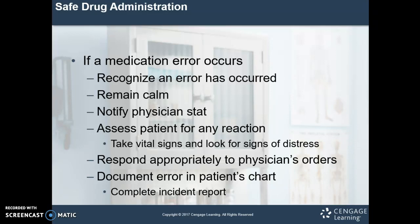If a medication error occurs, own up to it. Stop right there, admit to what you've done, remain calm, and notify the physician right away. Assess the patient for any reaction — take vital signs and look for signs of distress. After you speak to the physician, if they tell you to, you're also going to want to speak with the patient and let them know what's happened. They might be angry, they might not even care, but regardless they need to know. Document in the patient's chart, and if your facility has a procedure for documenting errors, document there as well.